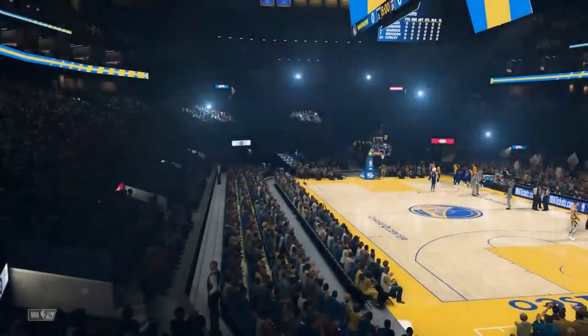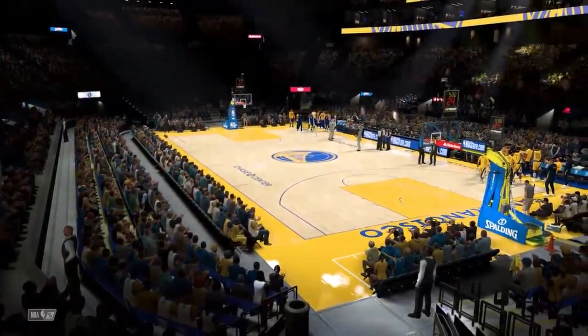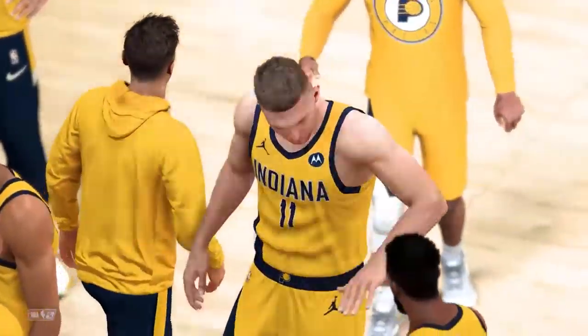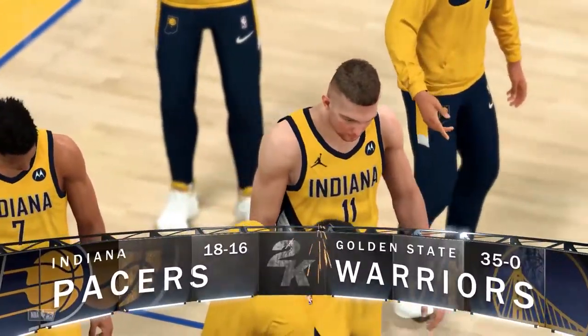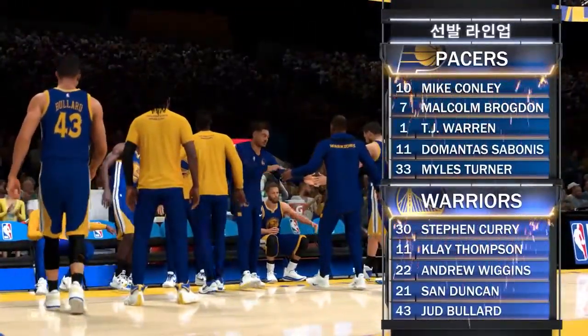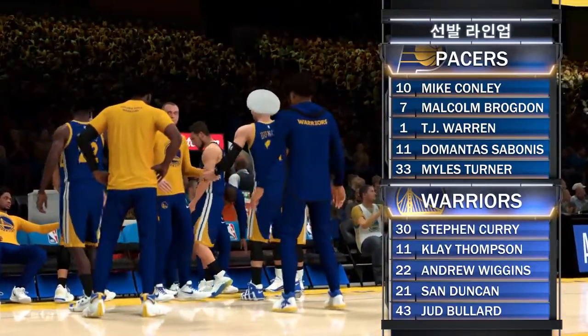Hi everyone, we're coming to you live on 2K Sports, bringing you the NBA. I'm Kevin Harlan, alongside Clark Kellogg and Greg Anthony. David Aldridge joins us from the sideline. Let's check out Indiana's starting lineup: Sabonis and Turner up front, Bogdan out there with Kahn, and it's Warren in at the three.